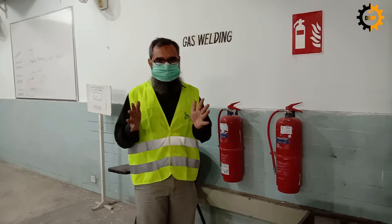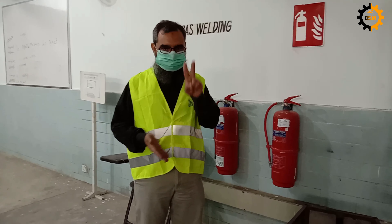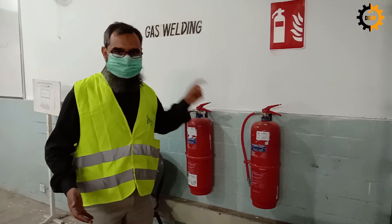In a mechanical workshop, the first thing you must know is the safety instructions, and you should also know two things. Where are the fire extinguishers? In case of fire, you have to find them — you must locate them.